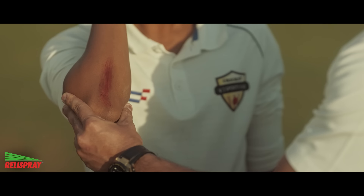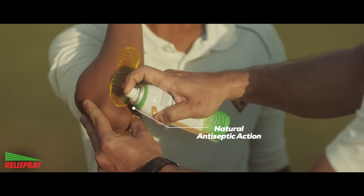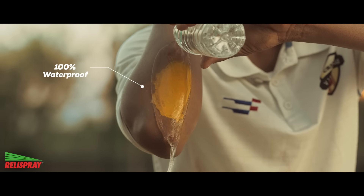We normally put a bandage on the chin. Rayleigh Spray has changed the idea of the bandage. With a bandage spray, it creates a layer on the skin and heals it. It is waterproof and flexible.